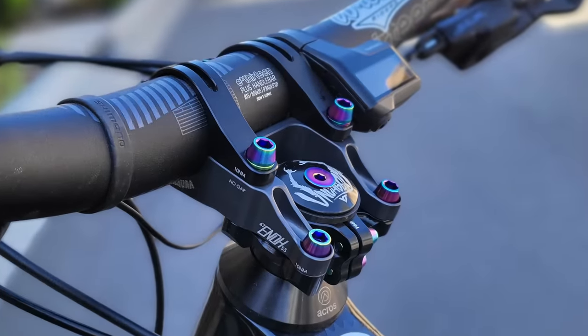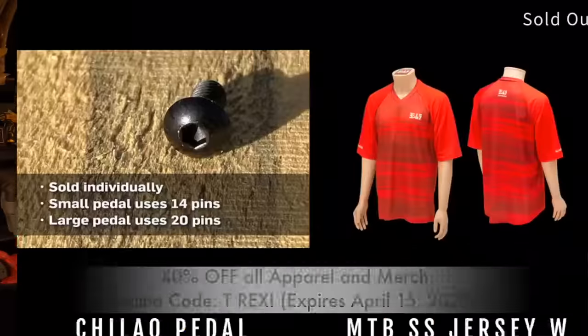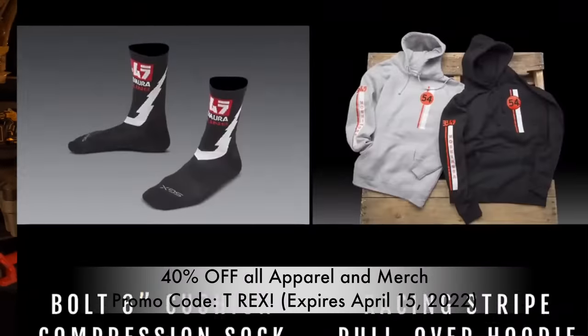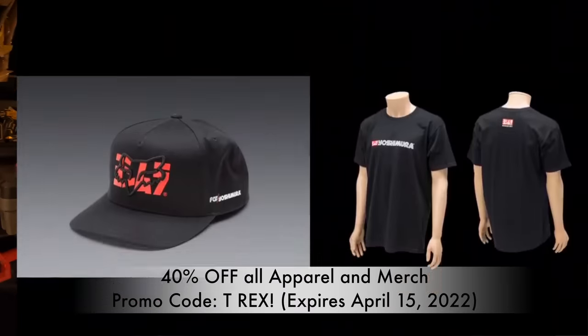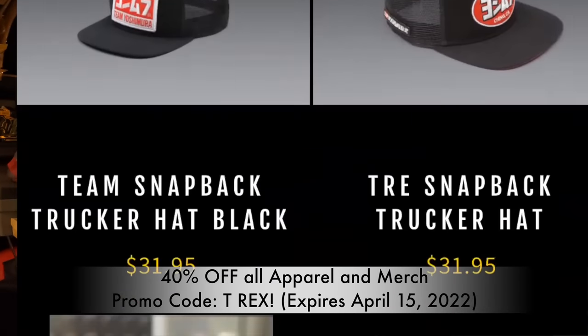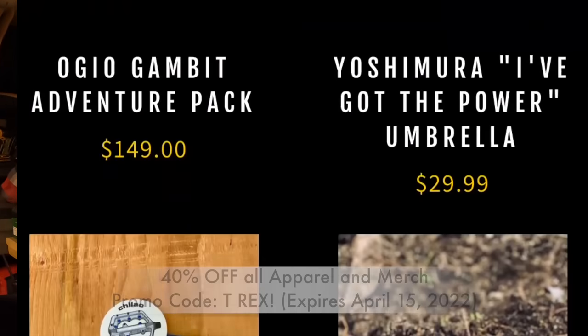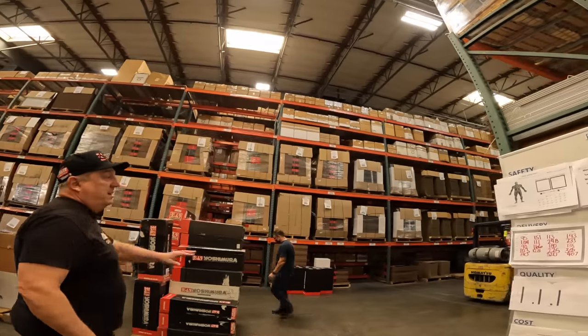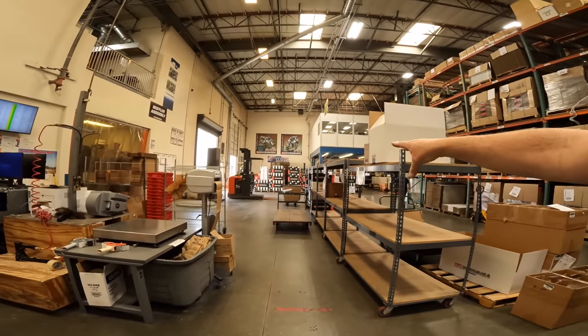Back in 2017 when Yosaki went on his first mountain bike ride and got hooked, he wanted to make bicycle products. You're gonna see the stem and pedals - it's a beautiful work of art, so I'm really stoked to get it on my bike. Big shout out to Yoshimura - they're giving all my subscribers 40% off on all apparel and merch from today all the way to April 15th, just use promo code T-REX! Over here is where they do all the packaging, staged to go to distributors in the US or around the world, and yes, everything is made here.